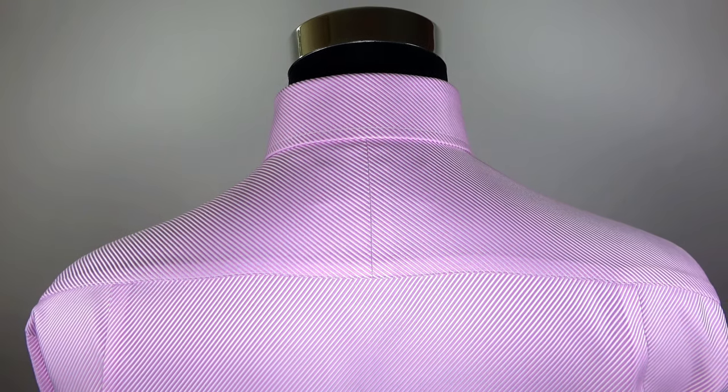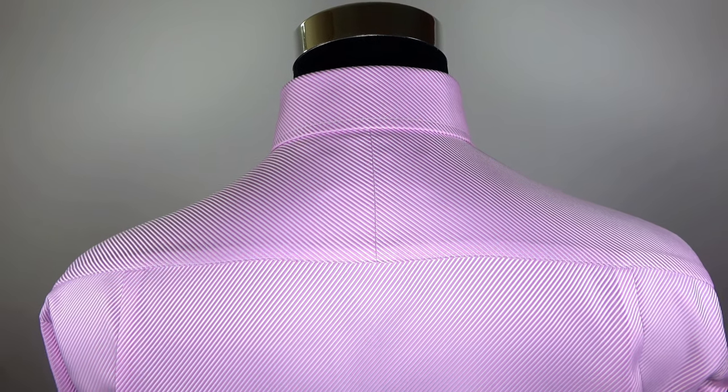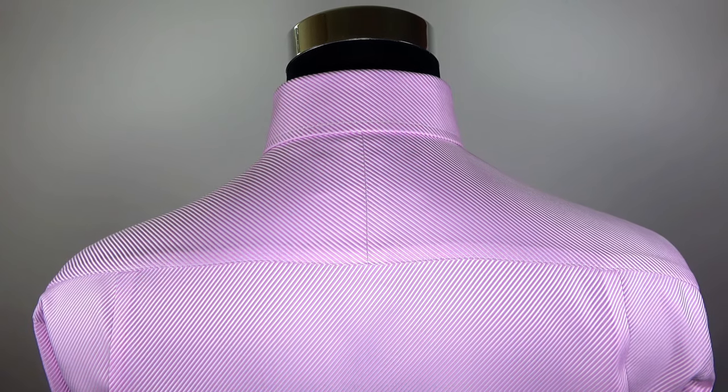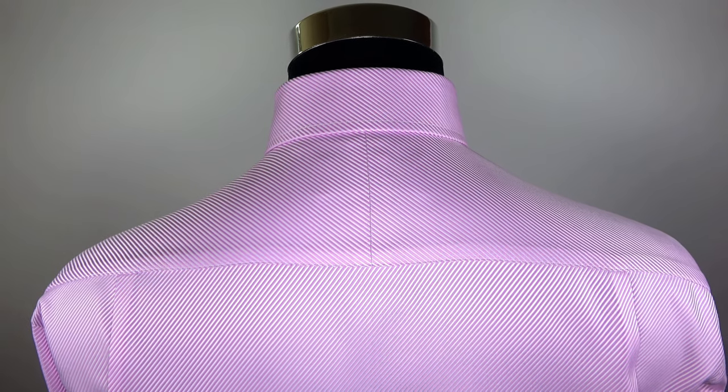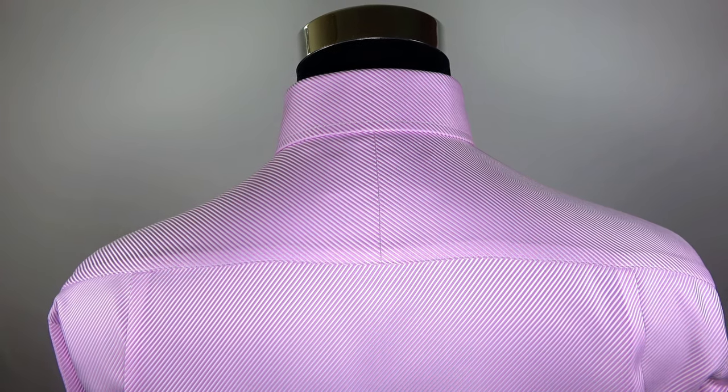Back pleats. The shirt has two pleats just underneath the yoke, on both the left and the right side. They also help you to move your arm and shoulder effortlessly. The extra room provided from the pleats makes a more comfortable wearing experience.